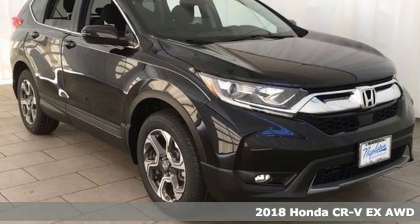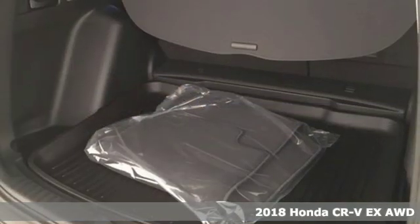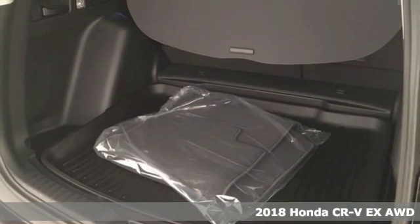Here's a new 2018 Honda CR-V. Capability without compromise isn't a dream — it's a CR-V.